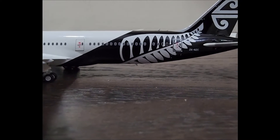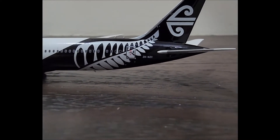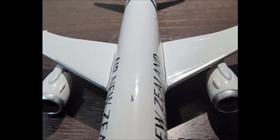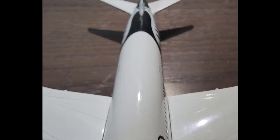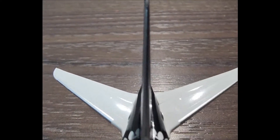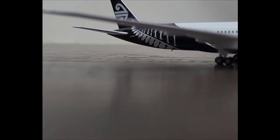The 787-9 is the higher capacity and longer range variant of the 787-8. What does 'launch customer' mean? It means they were the first airline to have the first production aircraft of that type delivered to them.